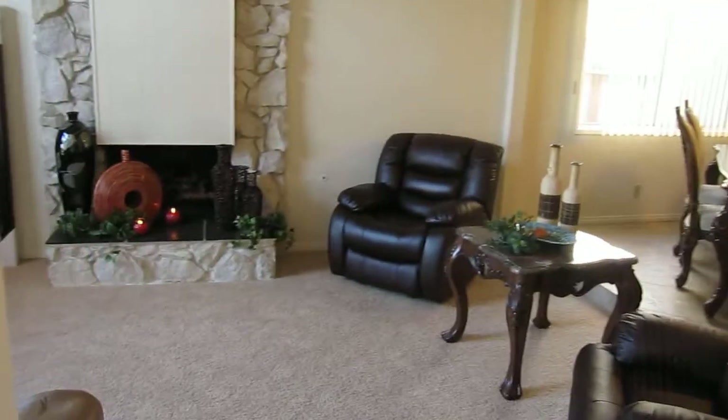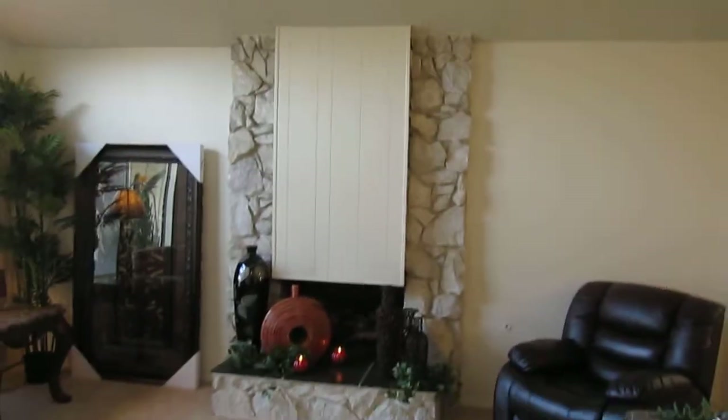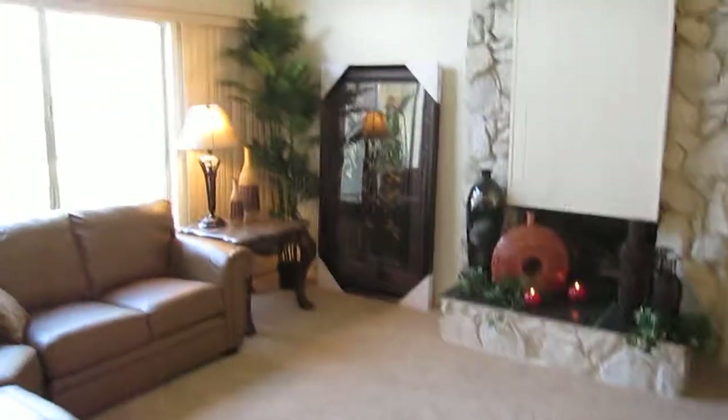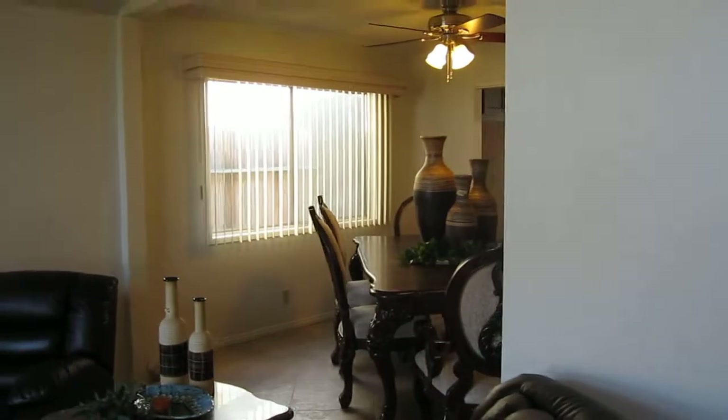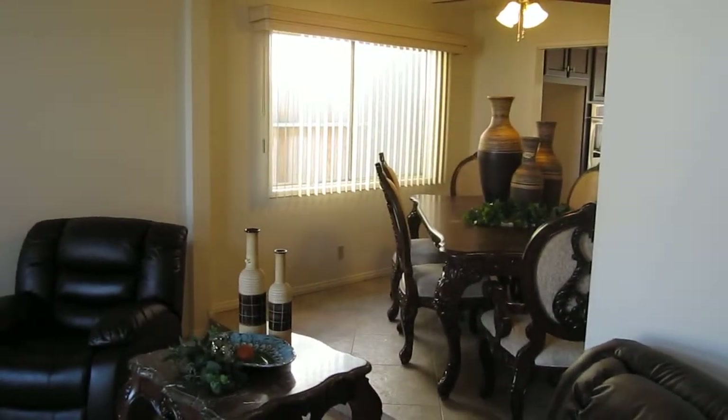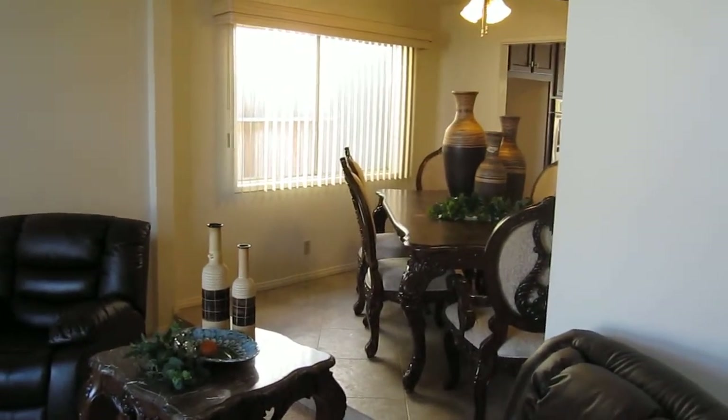To the left, we have the living room with a nice romantic fireplace and plenty of space for all of your furniture — nice, light, bright, and open. Over here, you actually have the formal dining room, which overlooks your living area.